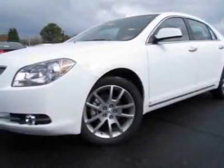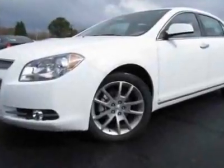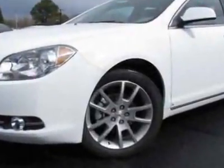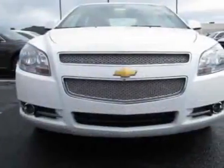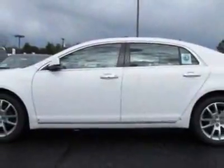Look at this new 2011 Chevrolet Malibu. For your protection, this vehicle has a full factory warranty. This vehicle gets an estimated 22 miles per gallon in the city and an estimated 33 on the highway.